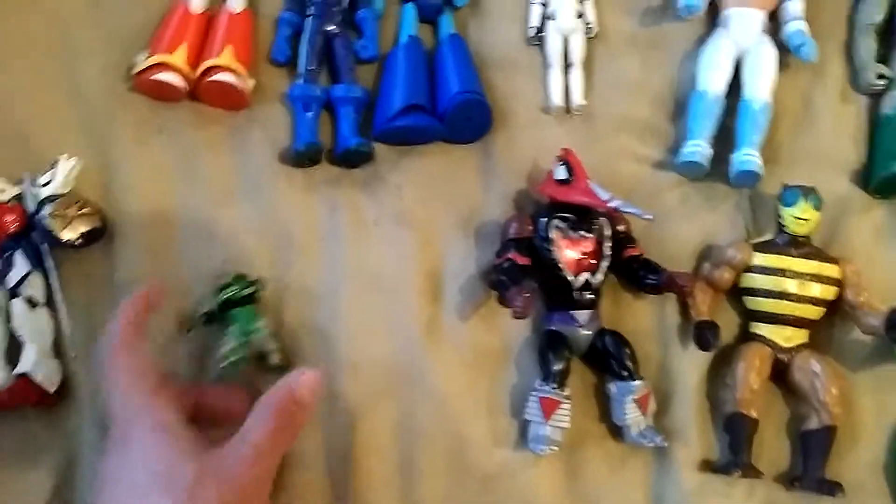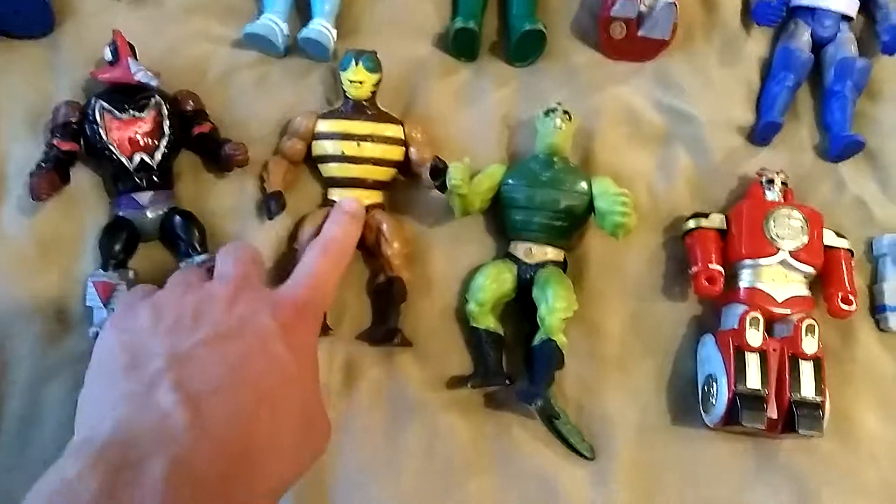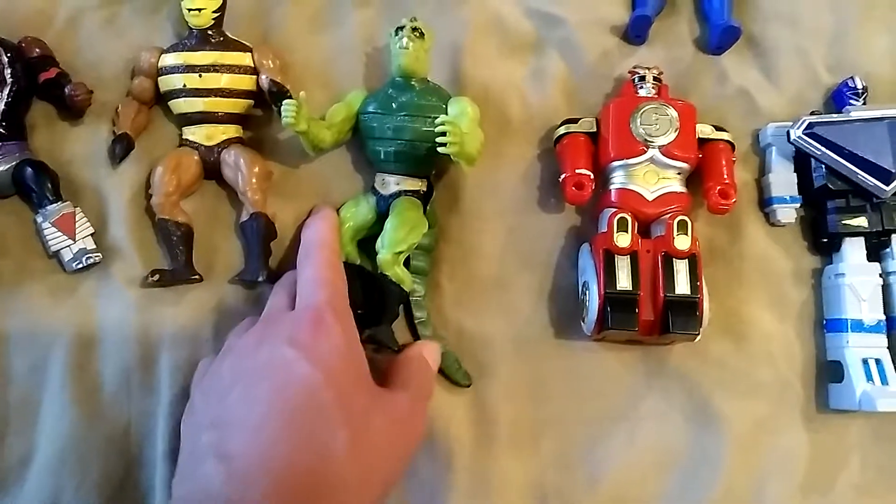I got me a Z-Bot. I got me three He-Man characters: Meskitor, Buzz-Off, and I believe this is Whirlwhip, I believe.